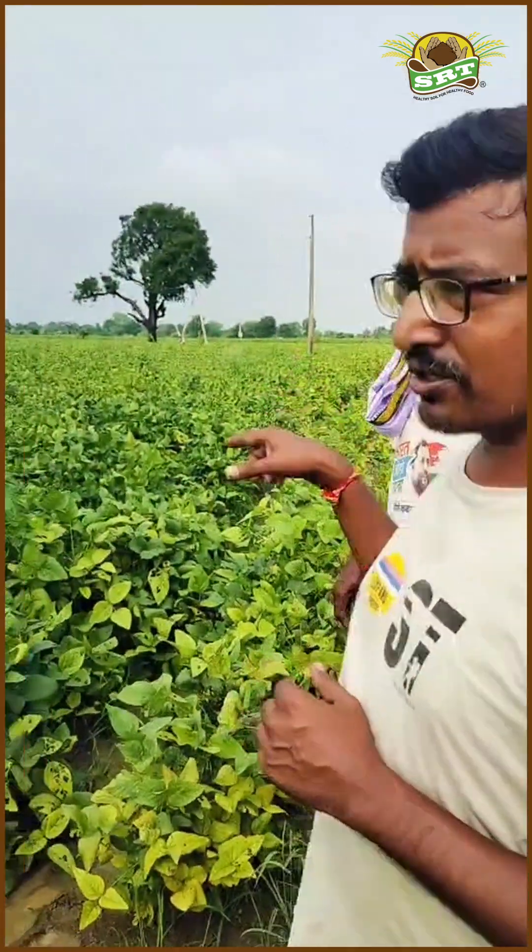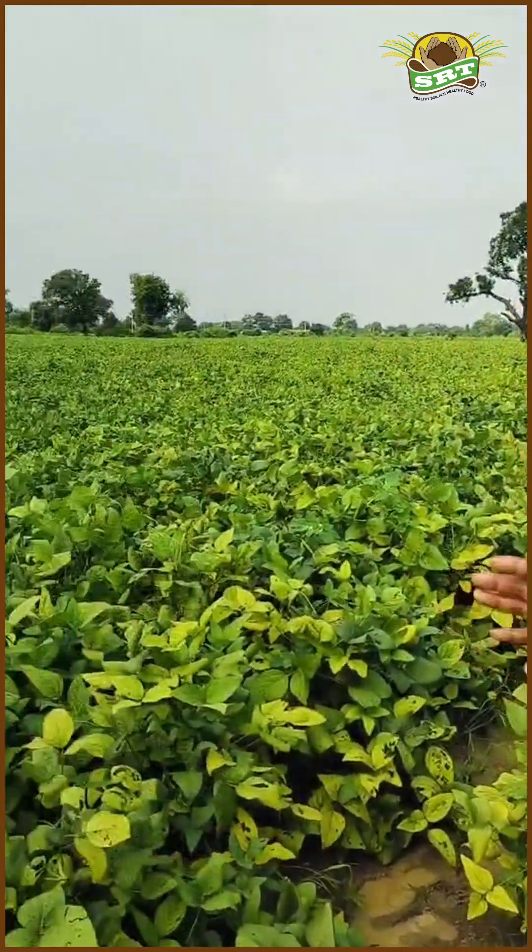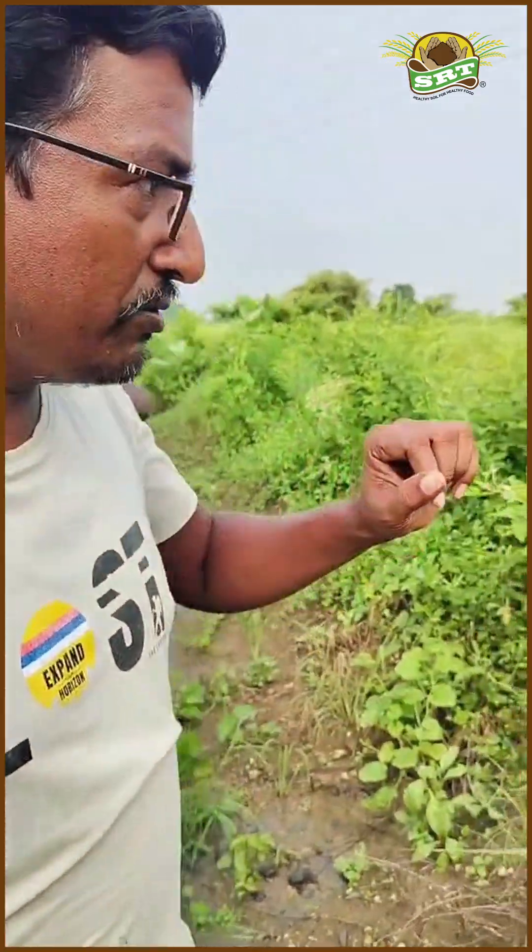This 4-acre field is a joint venture between me and my friend Nilesh. We planted soybean crop on raised beds and as you can see, the crop looks great today.